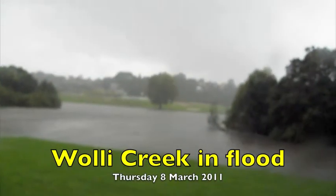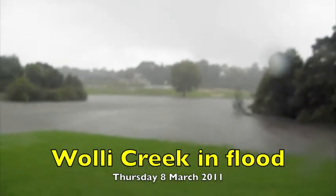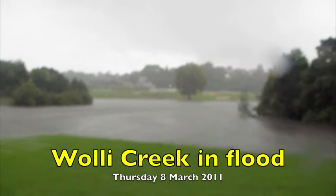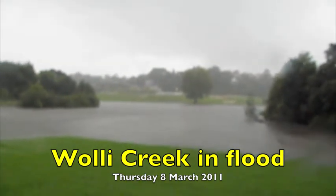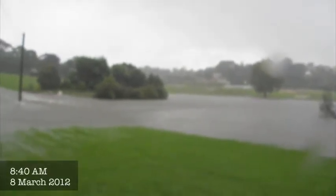It was teeming rain and about half an hour before high tide when we got down to Torello Reserve. No dog walkers this morning in the park — absolutely none. Whoa, there it goes.